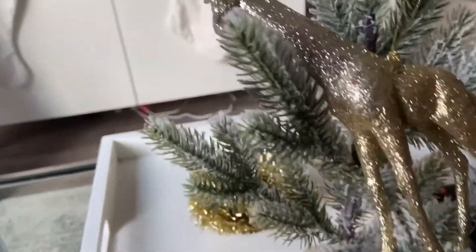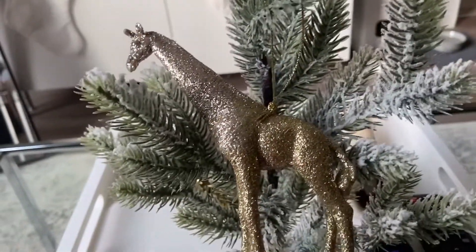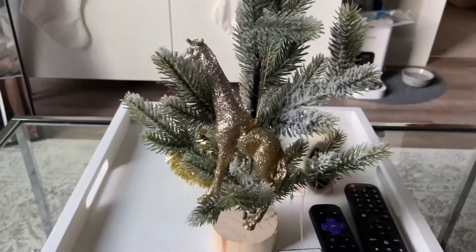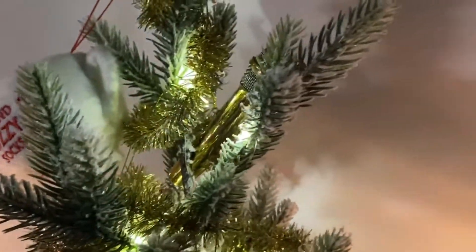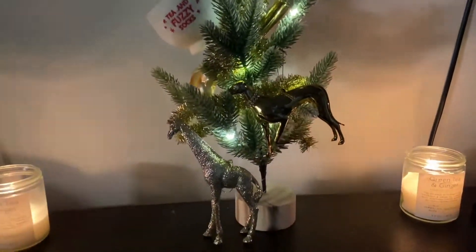These ornaments — I think we picked them up from so many different stores. I think this one came from Target, but I could be wrong — maybe from last year. I'm gonna show you what it looks like when it's finished. It's going in the room.